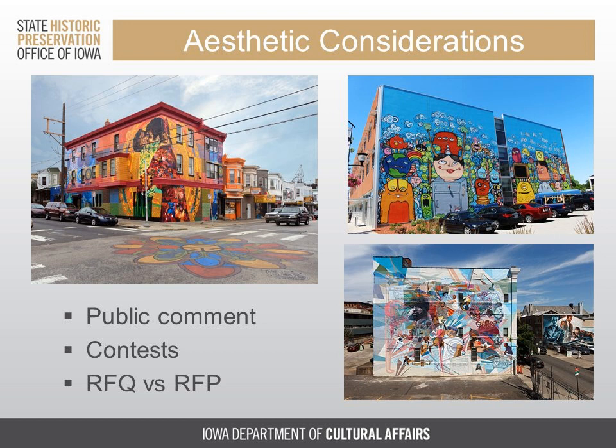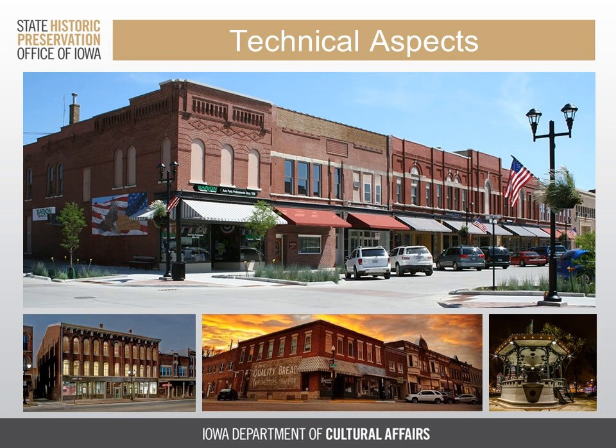Thank you, Laura. For technical aspects, I'm going to talk about best practices for painted murals with a specific focus on historic masonry buildings. I think old brick buildings are at the heart of every Iowa town, and this is where you see so much enthusiasm for installing murals.